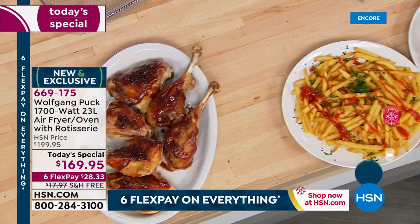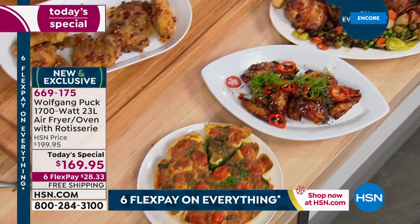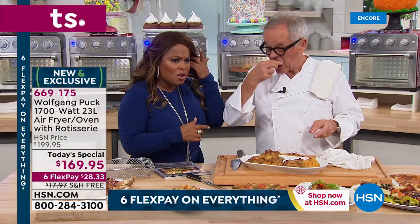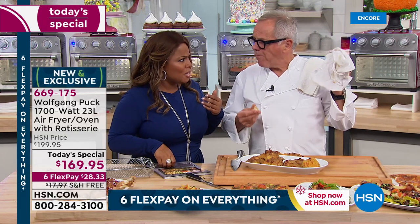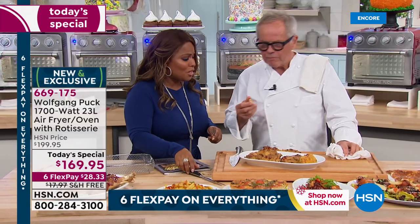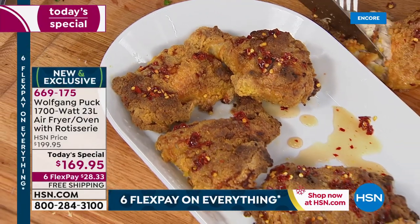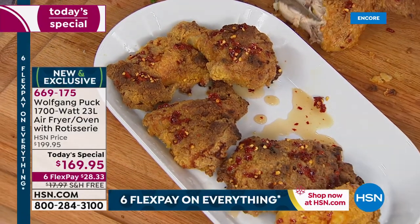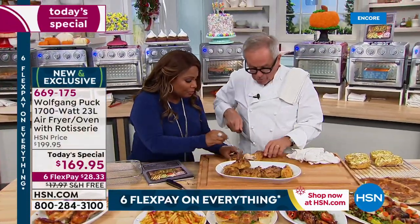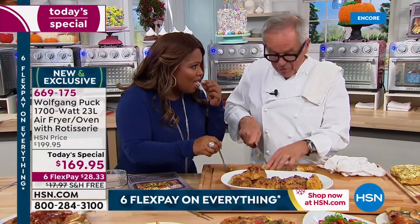Oh my god, it is so good. You don't even miss the oil — all the delicious food without the guilt. It has a little kick to it. So you get the recipe with the book. It's delicious with the spicy honey on it — look at that crunchy coating. That's because of the air frying.